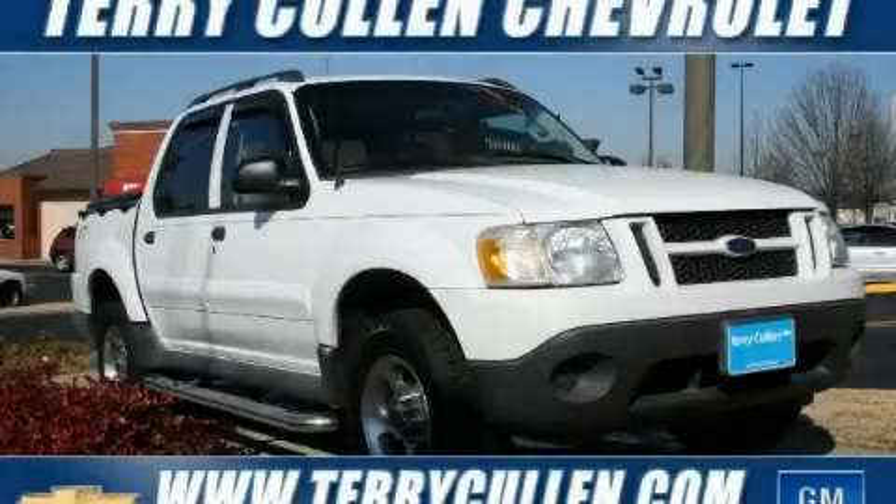This is a 2004 Ford Explorer, a vehicle with safety, comfort, and space.